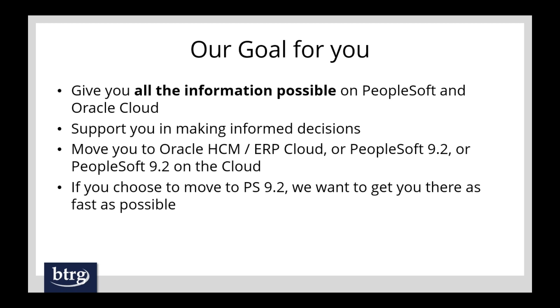Our goal for you is to make sure you have all the information possible on PeopleSoft and cloud. There's not always accurate information out there, and sometimes it's hard to find. Our goal is to help you make informed decisions by giving you unbiased, honest information. We implement PeopleSoft, we implement cloud, we run it internally — we know the systems and want to support whatever decision you make. Whether that's going to cloud or PeopleSoft 9.2 on-premise or in the cloud, we want to support you.